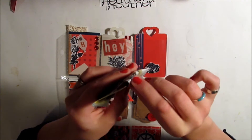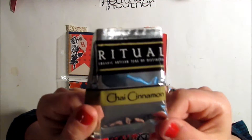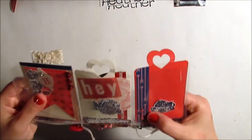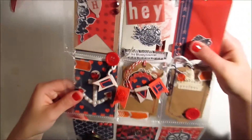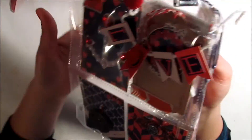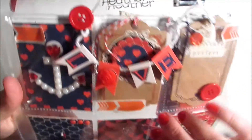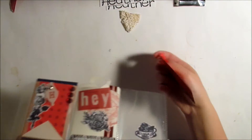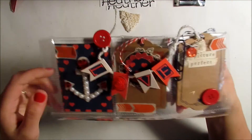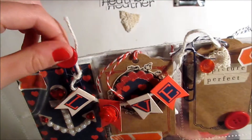I really like this arrow washi tape she used. On the second row she's created a banner that says 'love' and for the O she put a rose on top — it's sort of like an acrylic rose, which is really pretty. My nails match this one — how appropriate! She's used these cute paper clips that she glued buttons onto to hold on the banner.